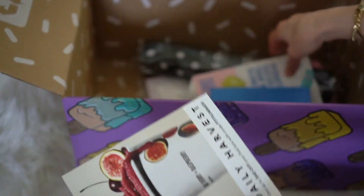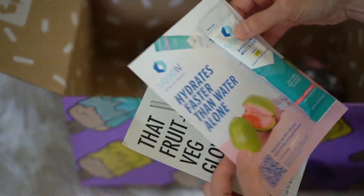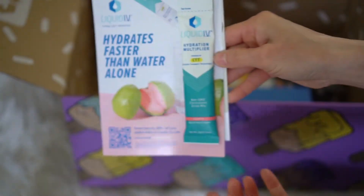There are also some more coupons, and I got a sample of this Liquid IV.